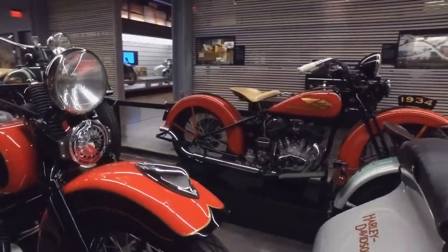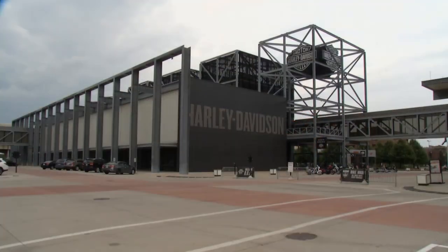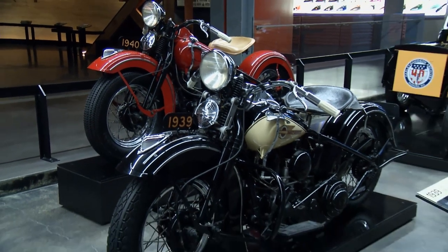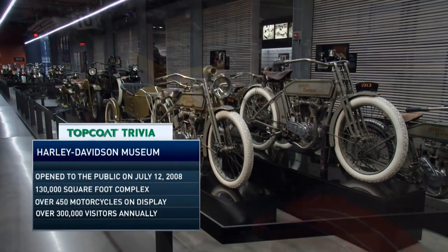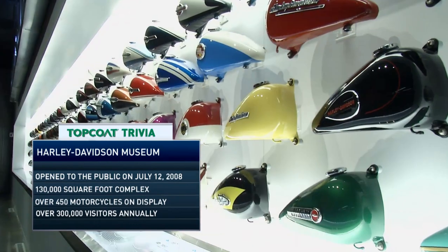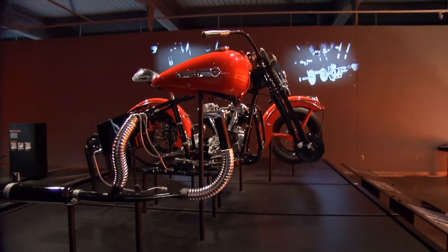Welcome back to Top Coat's Magnificent Machines as we continue our visit here in Milwaukee, Wisconsin at the Harley-Davidson Museum. It's actually not my collection — it's the Harley-Davidson Archives collection, but it is incredible. It's unparalleled. I think not only in the motorcycle world, but for any major manufacturer to have such a comprehensive record of their accomplishments is, to my knowledge, unique.